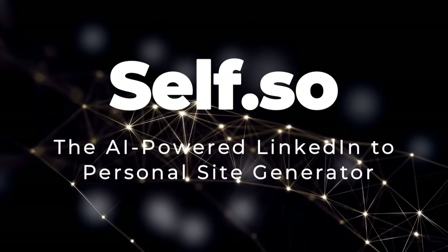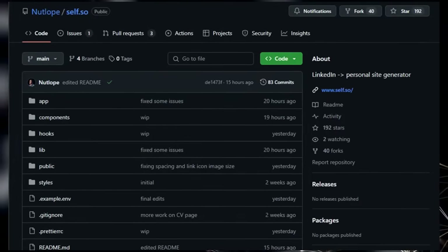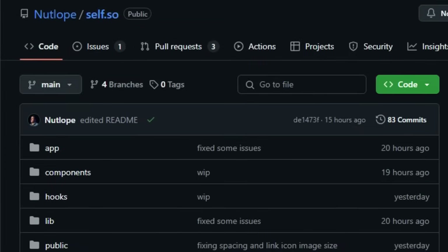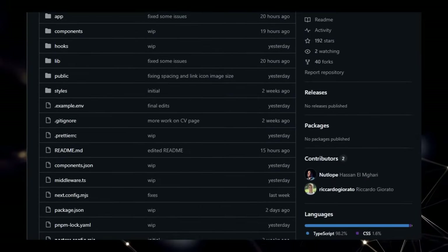Project number 4: Self.so, the AI-powered LinkedIn to personal site generator. We're diving into a really cool open-source project called Self, and what makes this tool stand out is its incredibly efficient way of transforming your professional LinkedIn profile into a sleek personal website. Forget about manually building a site from scratch — Self leverages the power of AI, specifically using Together.ai's LLM and Vercel's AI SDK, to intelligently extract relevant information from a PDF of your LinkedIn profile.